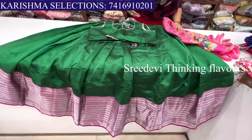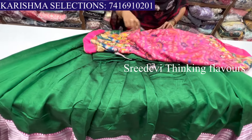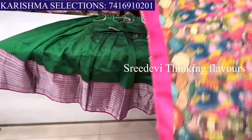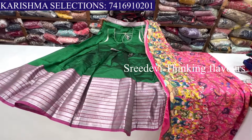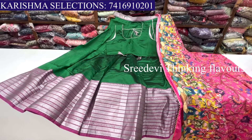If you want a separate blouse, there is a separate cost of ₹750 extra. The lehenga blouse cost is ₹2500 and the blouse is ₹750 extra.